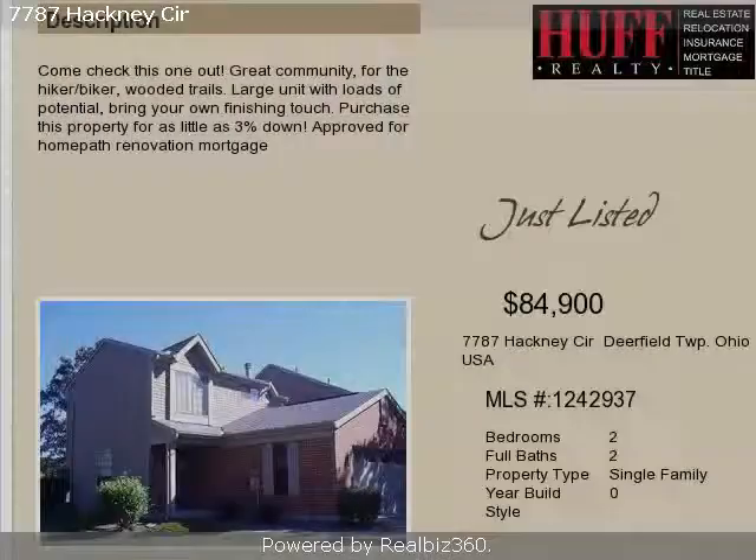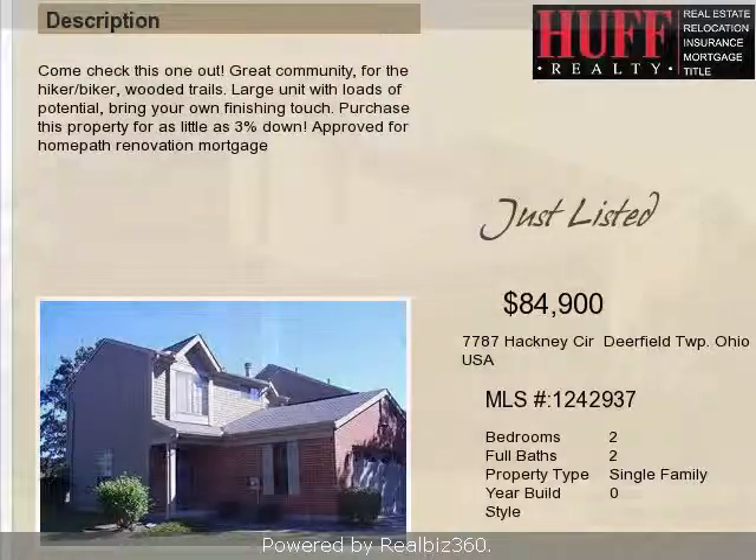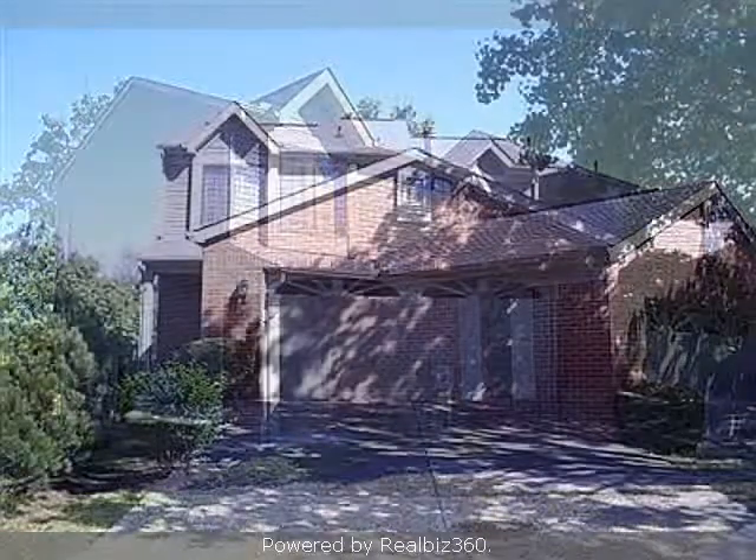This property is a two-bedroom, two full baths, and one-half bath condominium. The list price on this property has recently been reduced to $85,900.